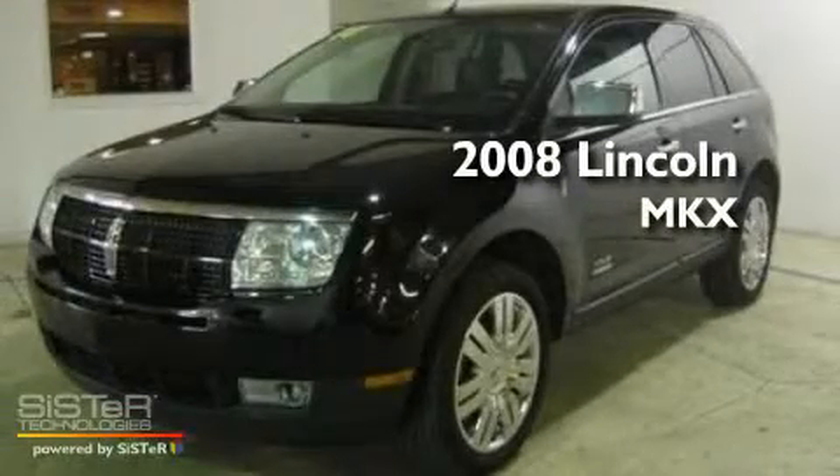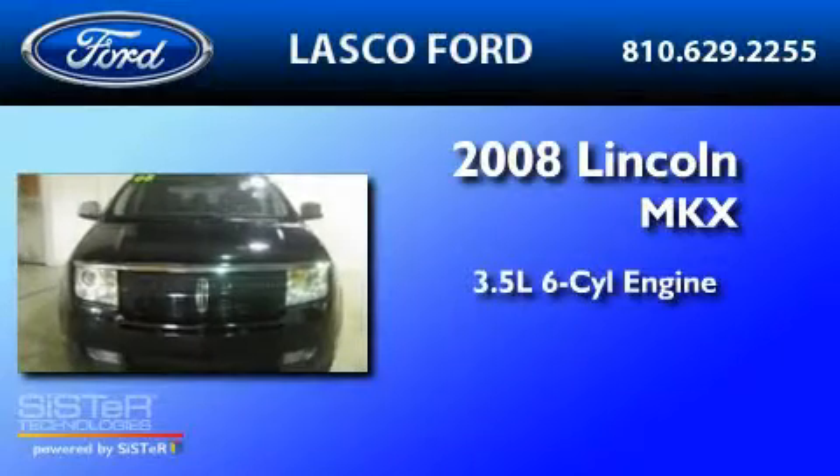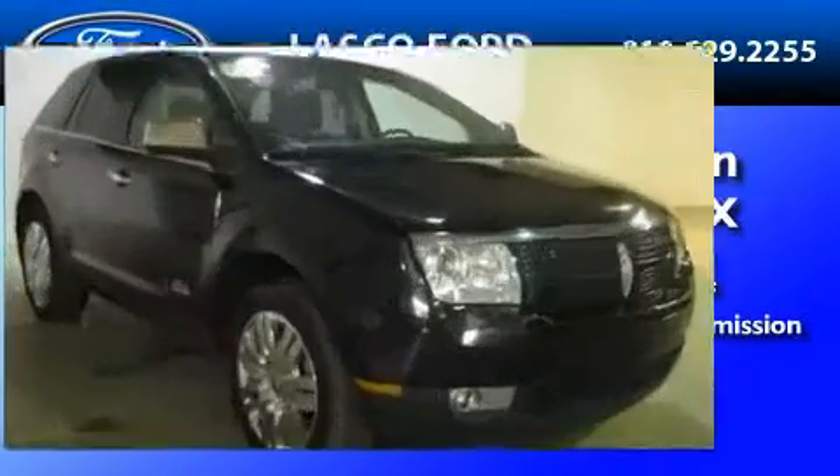This is a 2008 Lincoln MKX. It has a 3.5 liter 6-cylinder engine, a 6-speed automatic transmission, and all-wheel drive.